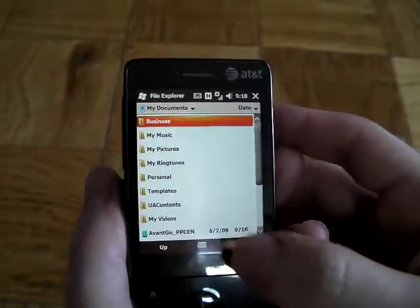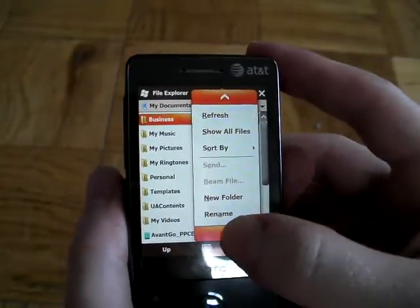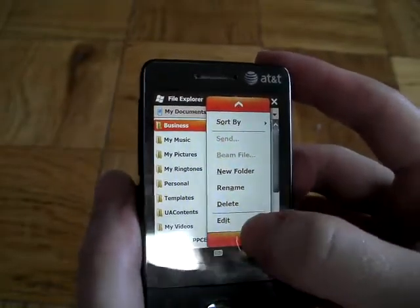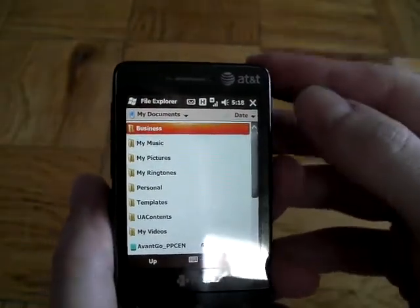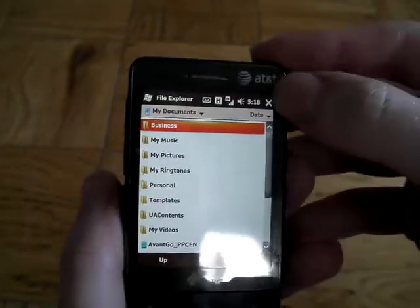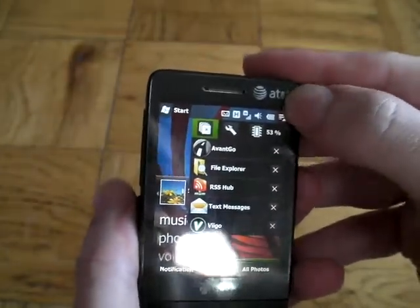Looking at some of the menus here, the menus have been made a little bit bigger. It's very easy to hit the correct item that you want to hit, and it's really been quite a good experience. I've noticed a lot of increase in battery life over 6.1 in the standard AT&T build, and overall it's really performed pretty well.